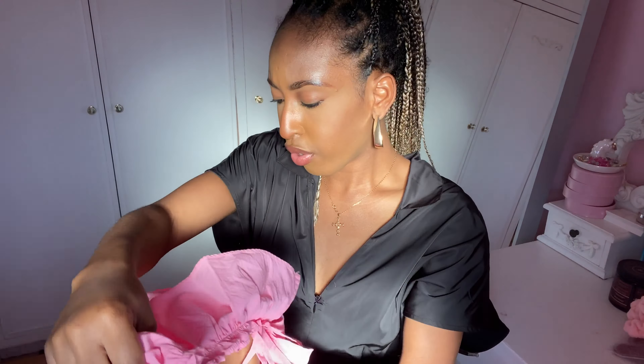Every summer I pick up a jersey material bodycon dress, and this is the one I picked up this year. I really love it because it's racerback — and with styles like this, it's very easy to get away with not wearing a bra, which is what I love about it.